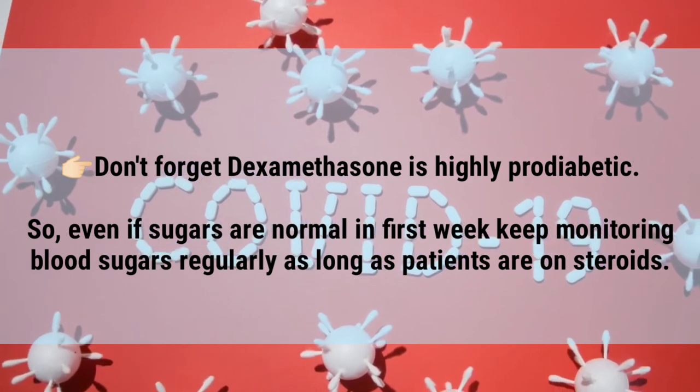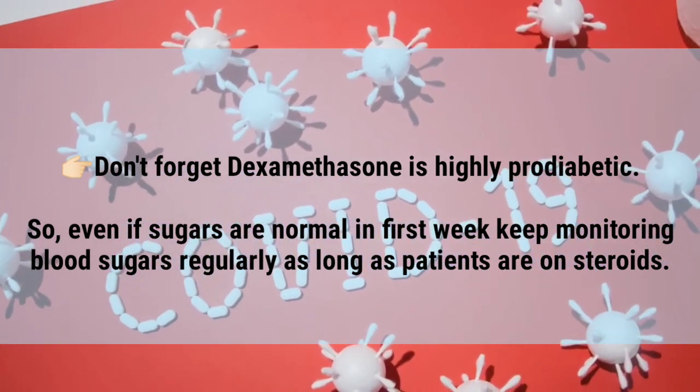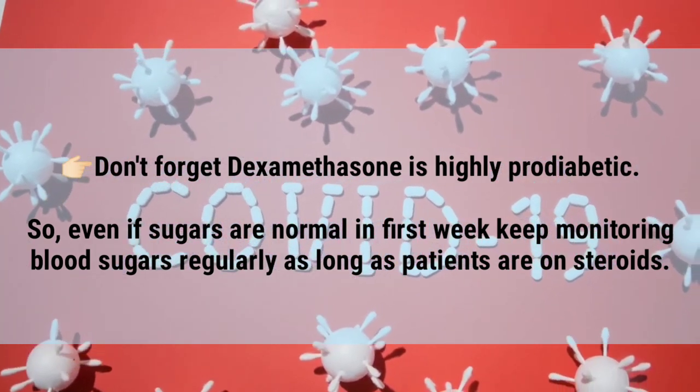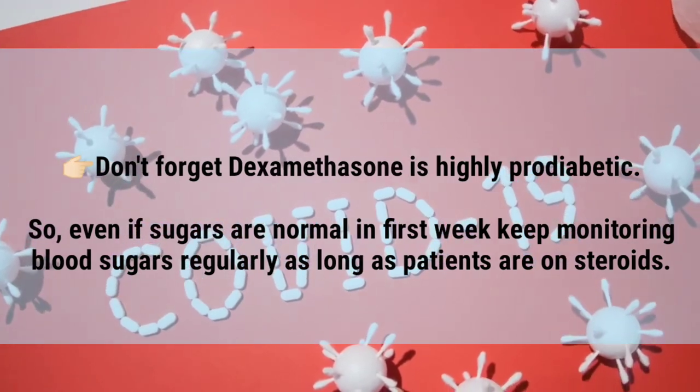Don't forget that dexamethasone is highly pro-diabetic. So even if blood sugars are normal in the first week, keep monitoring blood sugars regularly as long as patients are on steroids.